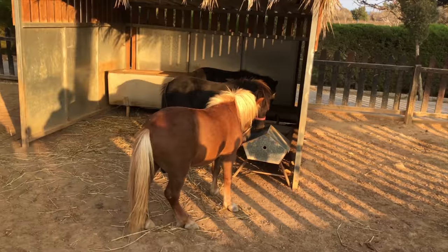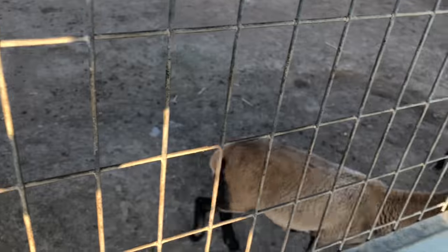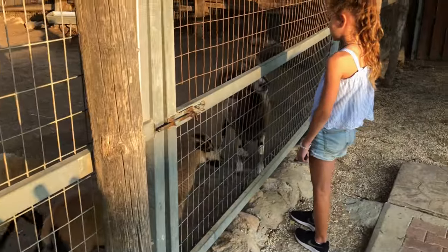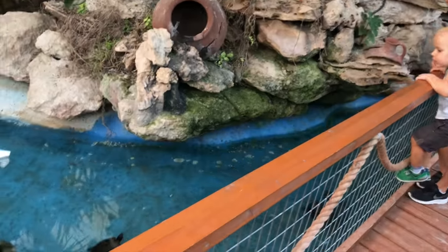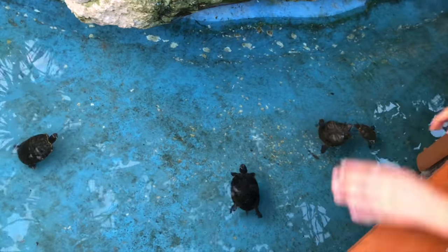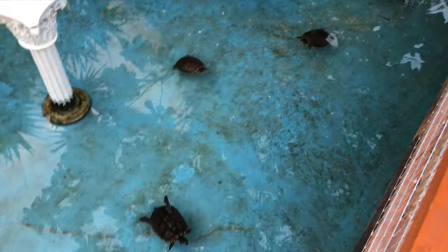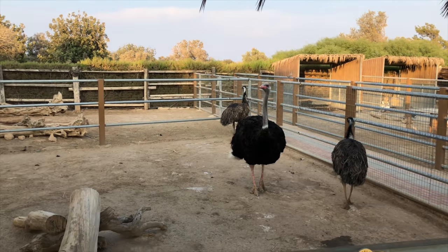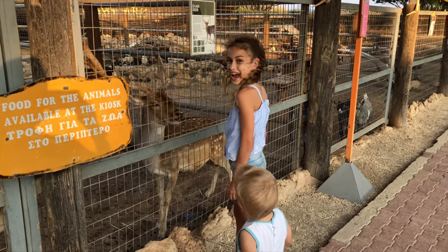Can you believe it? Camels can reach 7 feet in height and weigh up to 1,500 pounds. They are specially adapted to life in the desert. Their eyes have three eyelids and two rows of eyelashes, which prevents sand from entering their eyes. Camels' ears are furry — the hair keeps sand and dust away from their ears.